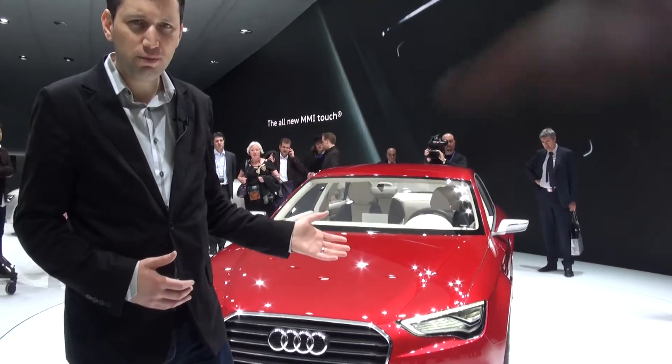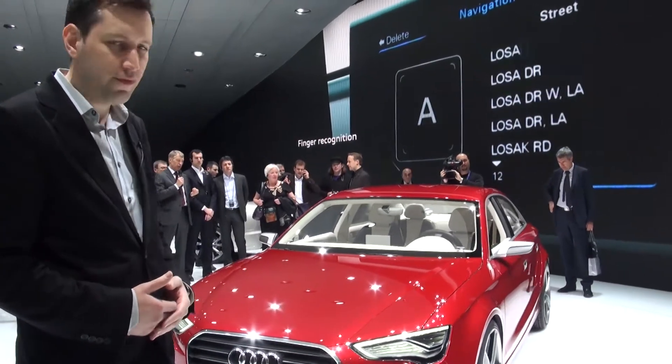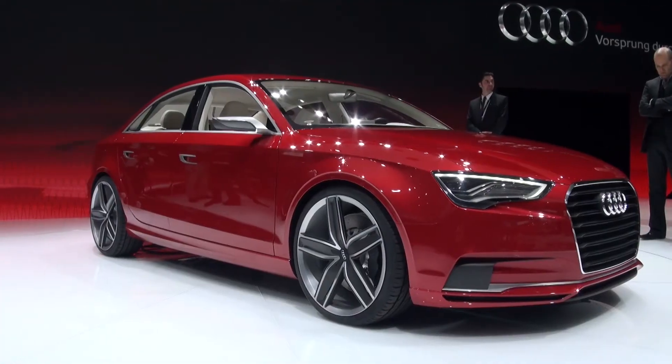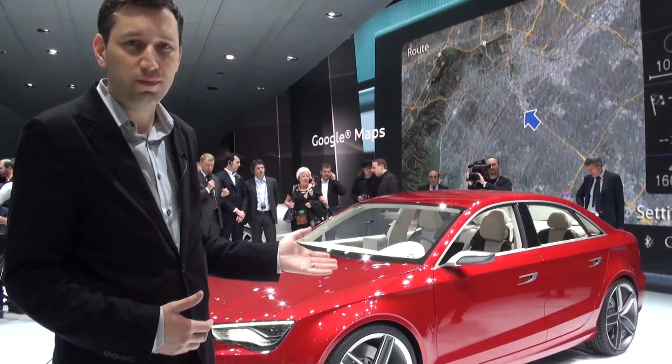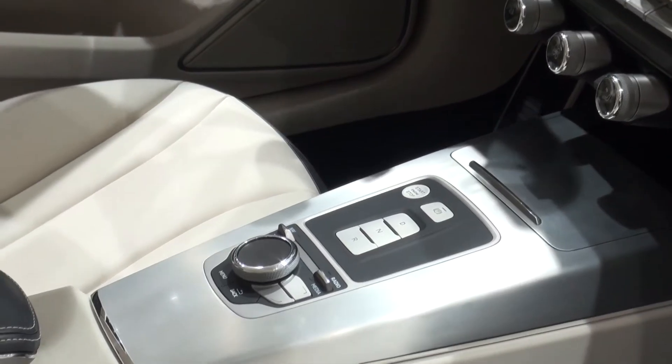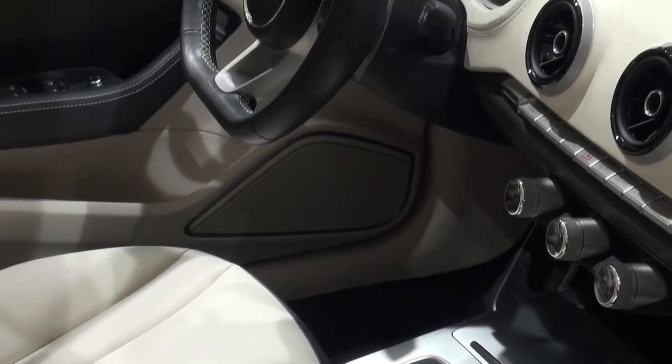As you can see, it draws pretty heavily on the styling influences of the new A6, for example, and cars like the A8. And inside, there are actually quite a few touches from the smaller A1 supermini, so we'd expect the A3 to mirror that in terms of cabin design.